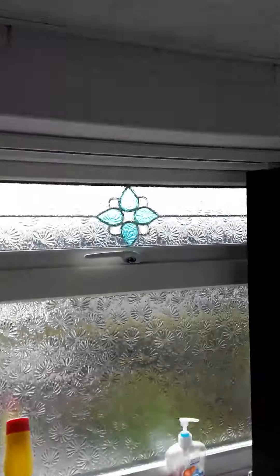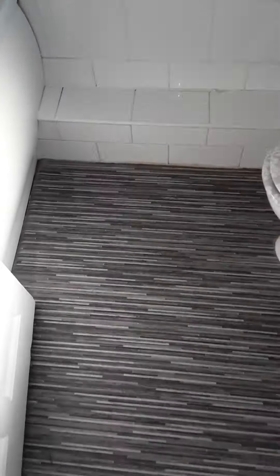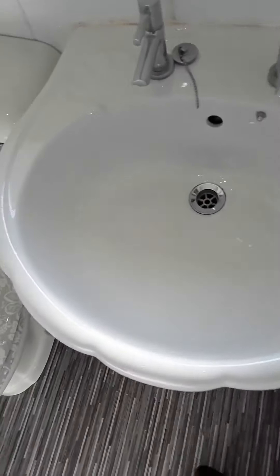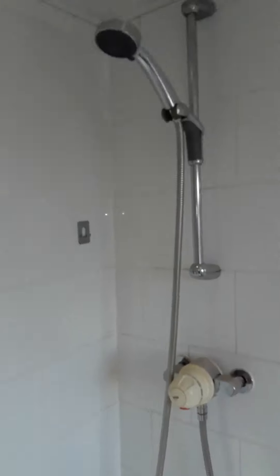Then to the bathroom, which is all white tiled with down lighters in the ceiling and vinyl flooring. You've got a wash hand basin, WC, a nice large bath, and a mains shower off the boiler.